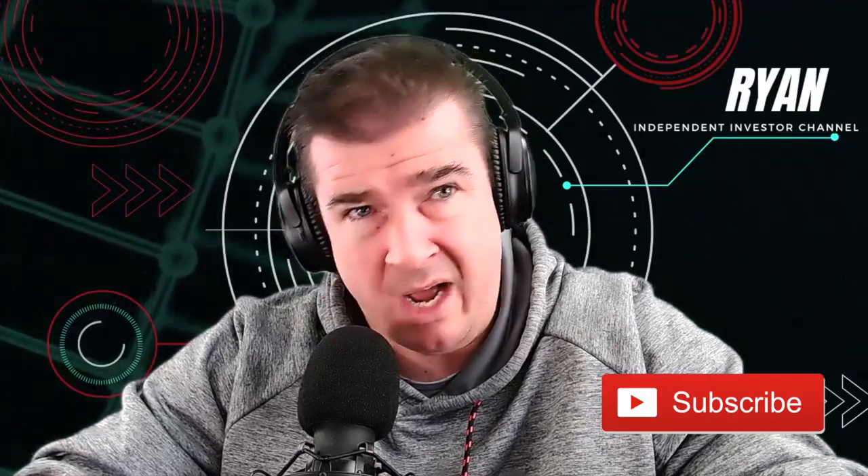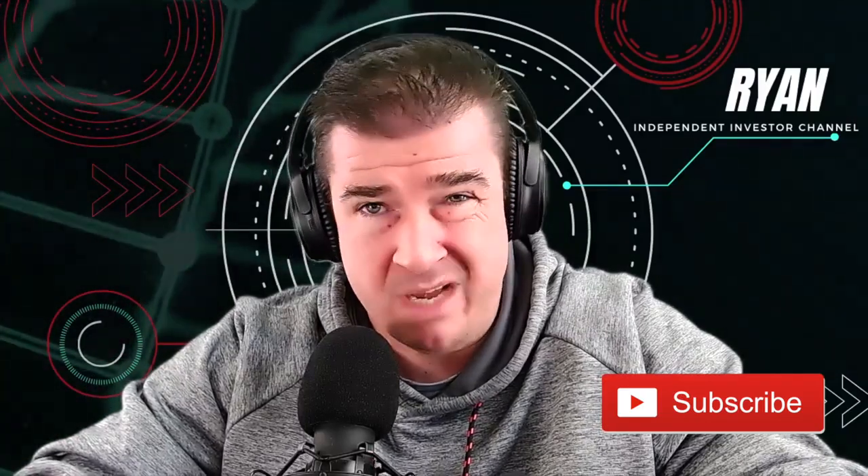If you enjoy the message, subscribe, leave your comments at the bottom of the video, and share it with folks out there looking for introductory information on the stock market. Thank you so much for tuning in and good luck in your investment future.